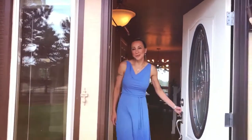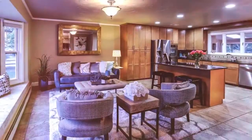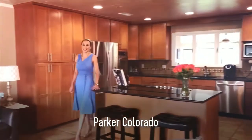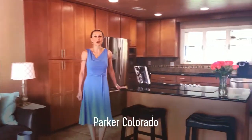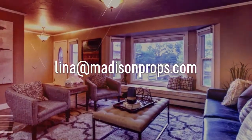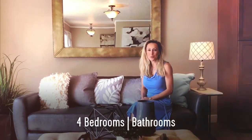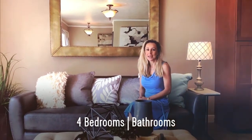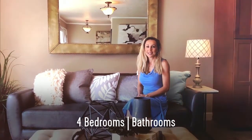Welcome to 12715 Roundup Road. Welcome to this majestic exclusive horse property in Parker, Colorado. This home features four bedrooms and four baths, over 3,100 finished square feet, and has been recently remodeled. Let's take a tour.